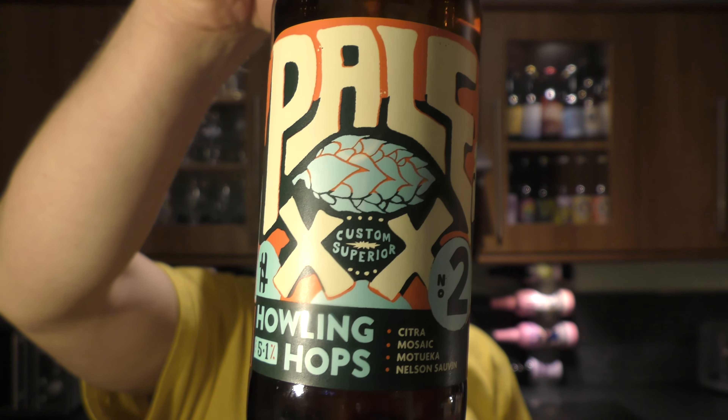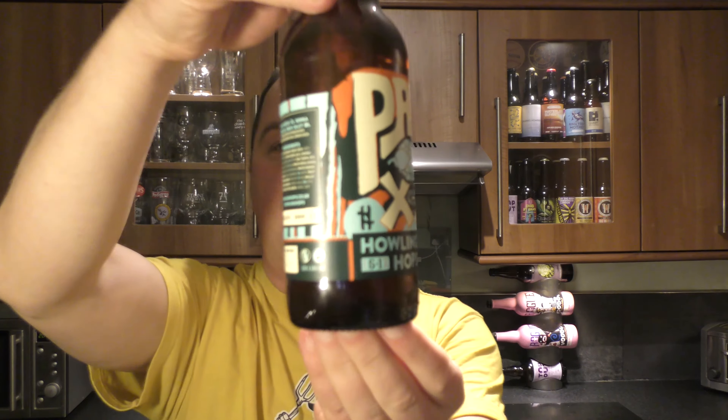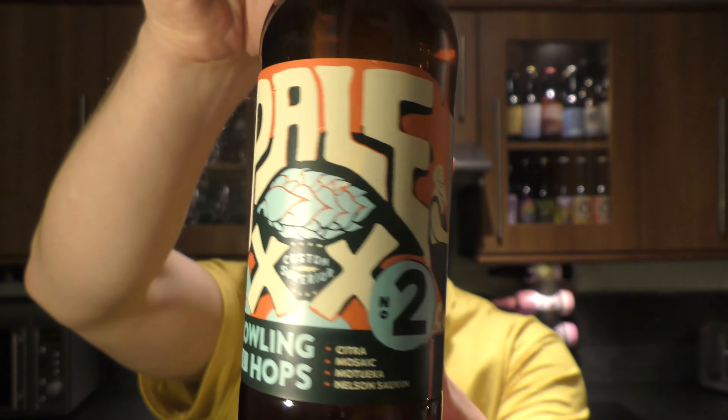It's 5.1% ABV and it's been brewed with Citra, Mosaic, Motueka and Nelson Sauvin. I do like the label — quite a smart label on this one.